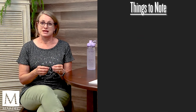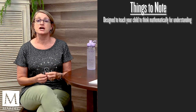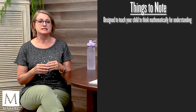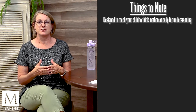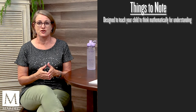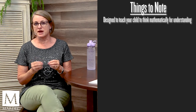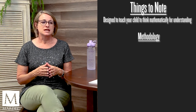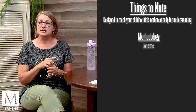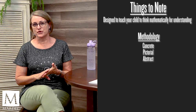Singapore Math is designed to teach your child to think mathematically for understanding. It is a different kind of methodology, but as you will see it's very doable even if you're not a super math person. The methodology they use starts with concrete, then goes to pictorial, and then to an abstract approach.